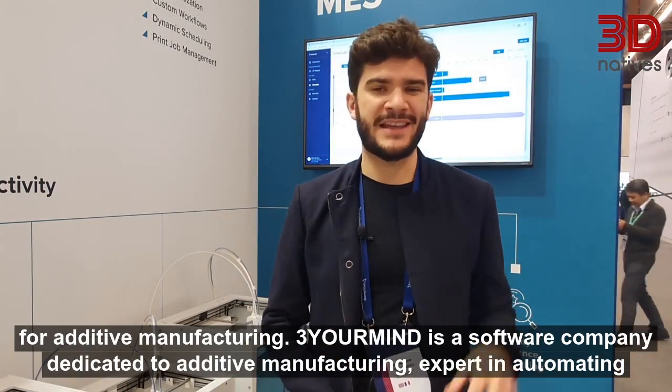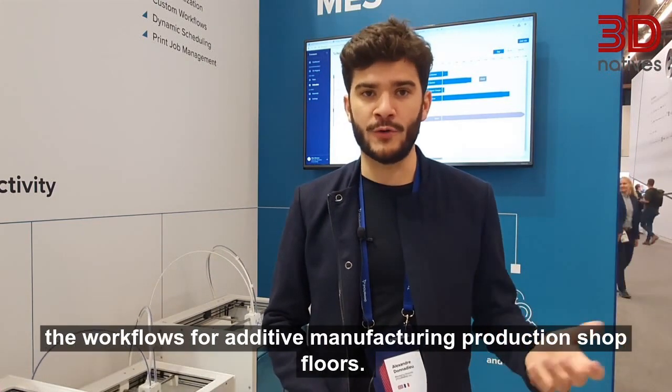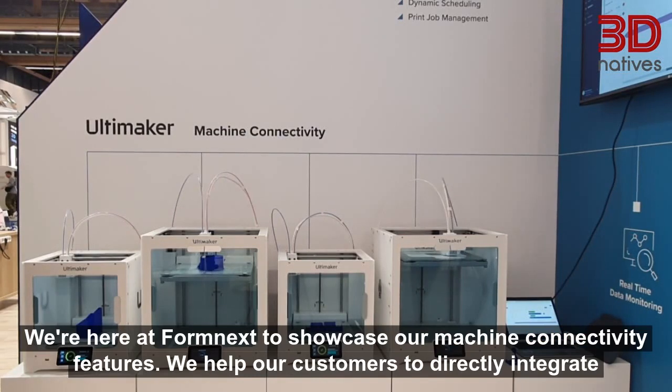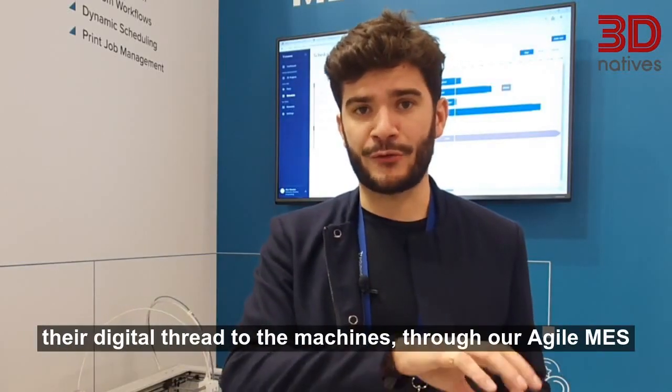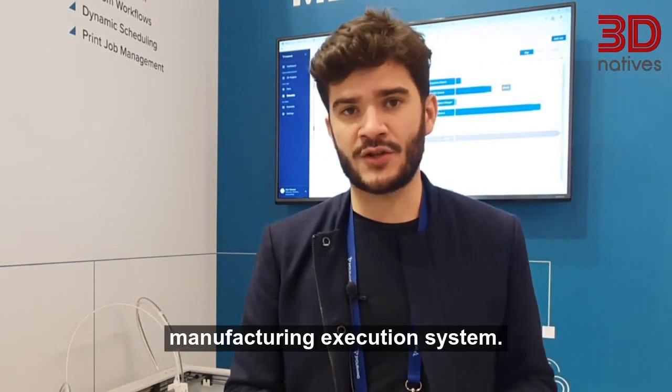3OMINE is a software company dedicated to additive manufacturing, expert in automating the workflows for additive manufacturing production shop floors. We're here at Formnext to showcase our machine connectivity features. We help our customers to directly integrate their digital threads to the machines through our Agile MES, Manufacturing Execution System.